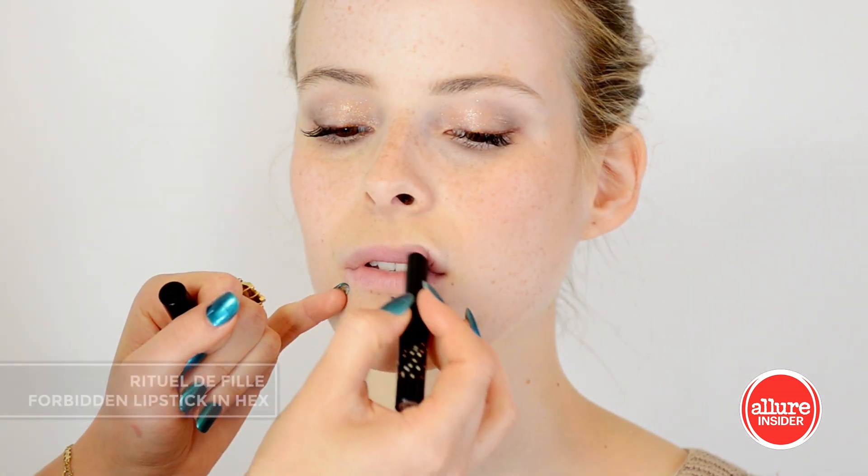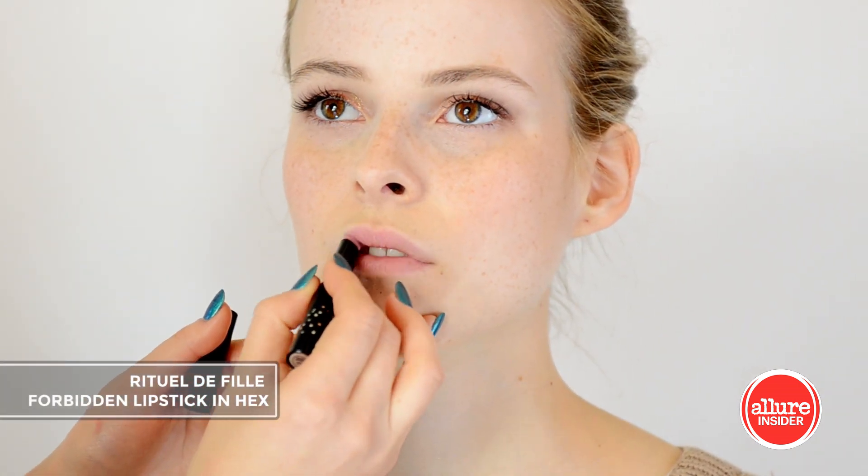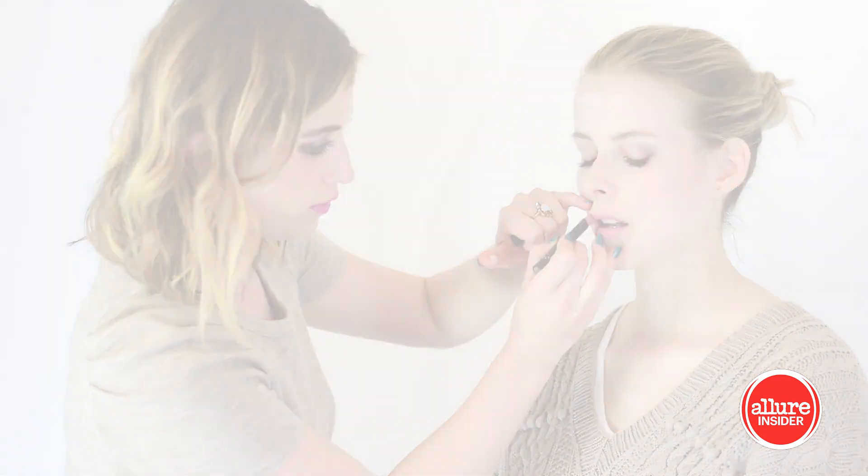Finally, a soft flirty pink lip with the stunning semi-matte color Hex from Ritual de Fee. The completed look is perfect for a daytime date.